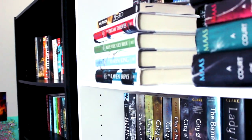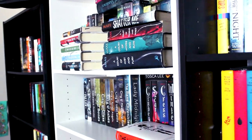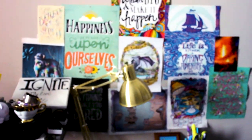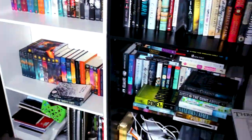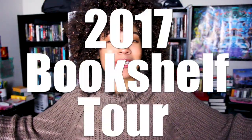Hey everybody, it's Naya. Welcome back. This has to be probably my most long-awaited video — I've been requested at least 500 times to film it. It's finally getting done at the end of 2017. I'm here to share with you my 2017 bookshelf tour.